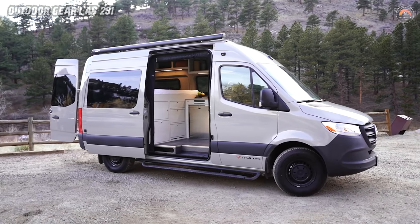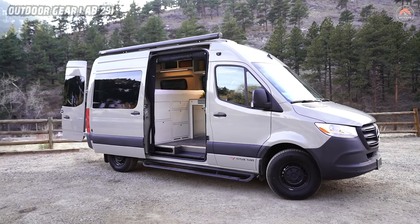For more information about these captivating adventure vans, visit Titan Vans. Adventure awaits.